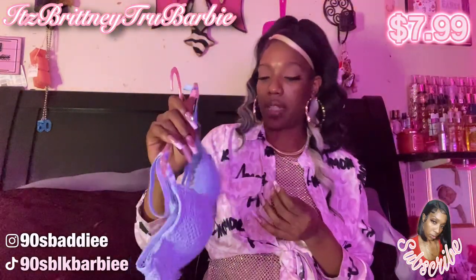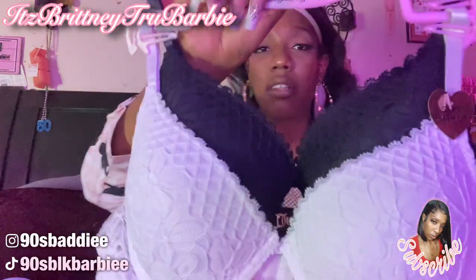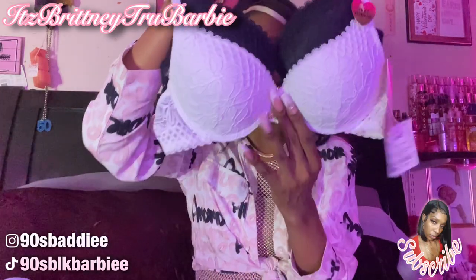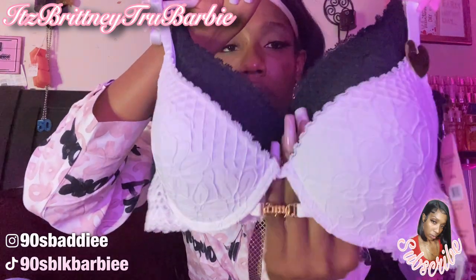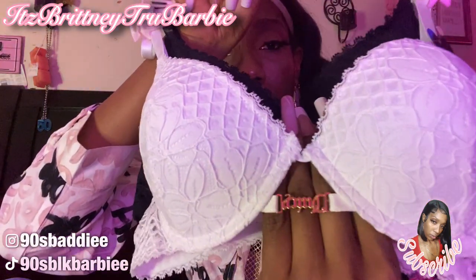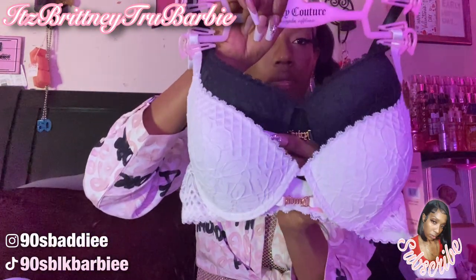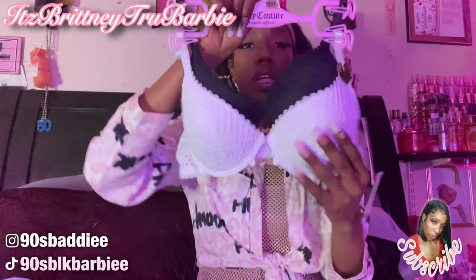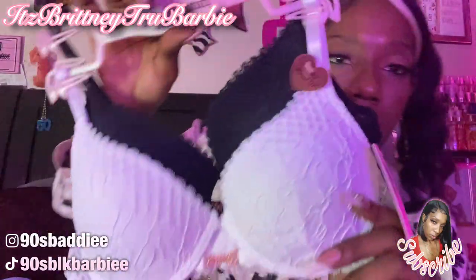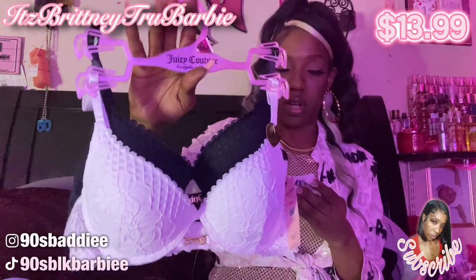I thought the color was very cute, and this bra is $7.99. Next I have this Juicy Couture set in black and white. It doesn't snap in the middle but it has this little Juicy detail in the center. The black one has the detail as well. The pattern on the bra is very pretty — I like the texture of it. These are very pretty and they are $13.99.